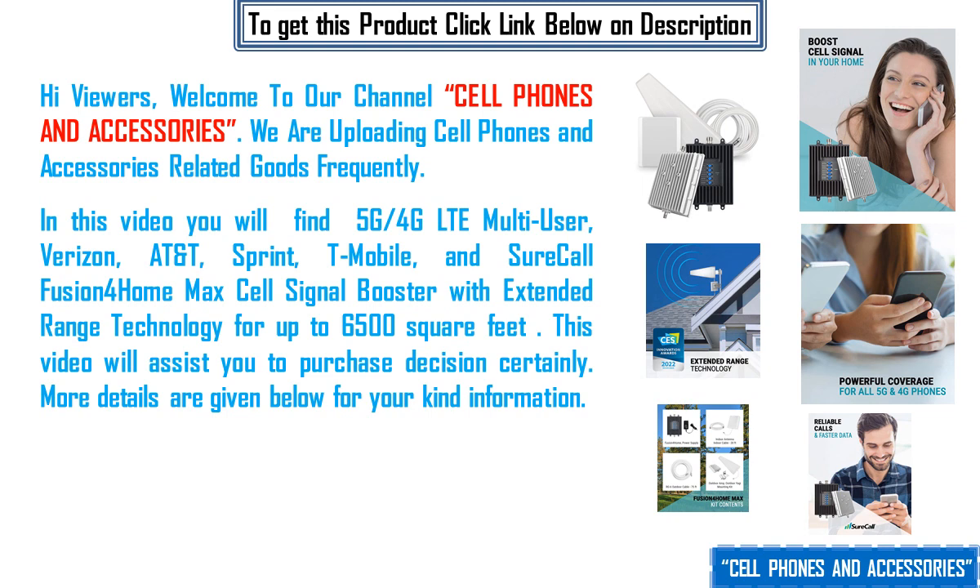In this video you will find the 5G/4G LTE multi-user SureCall Fusion4Home Max cell signal booster, compatible with Verizon, AT&T, Sprint, and T-Mobile, featuring extended range technology for up to 6,500 square feet. This video will assist your purchase decision. More details are given below for your kind information.